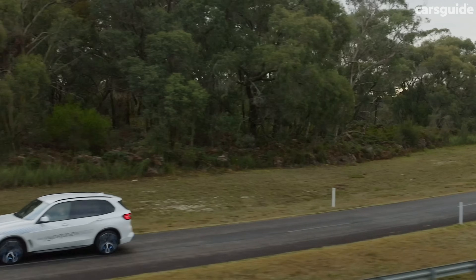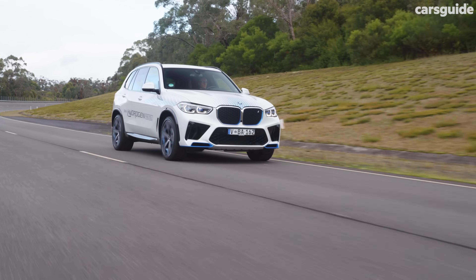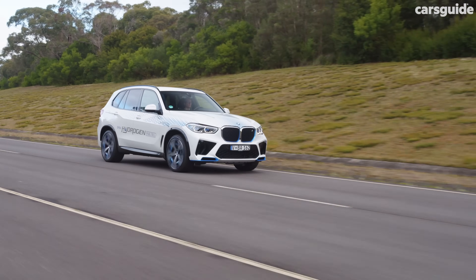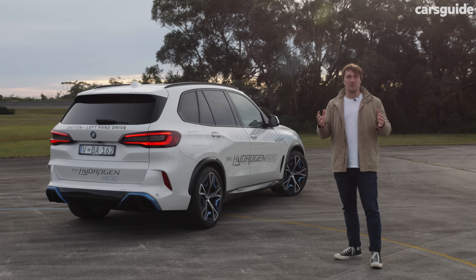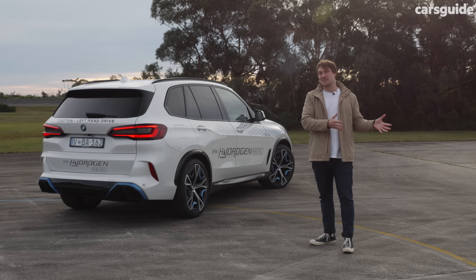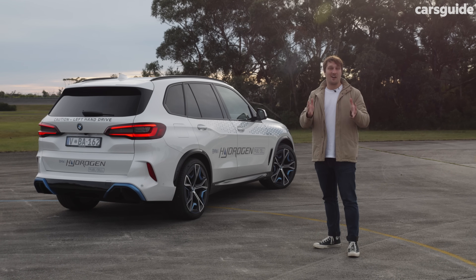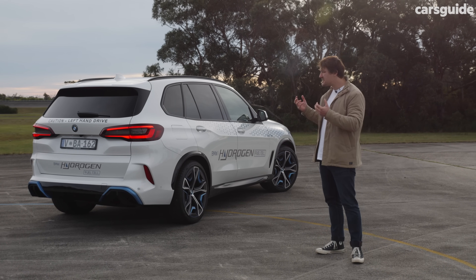And this is all on top of being a power source for vehicles which can theoretically drive very long distances, refuel quickly, and tow like diesels. So there you have it - BMW's iX5 hydrogen. I think one of the most interesting things about this technology is you could hop out of a combustion X5 or even an iX and into one of these and there's nothing weird or unusual about it - it is so familiar.